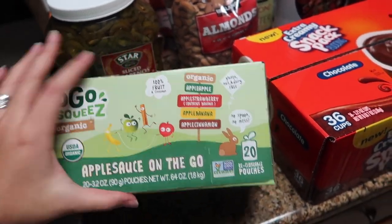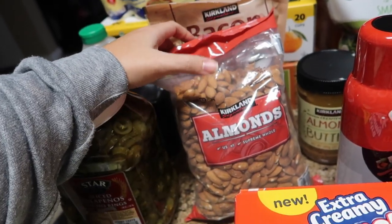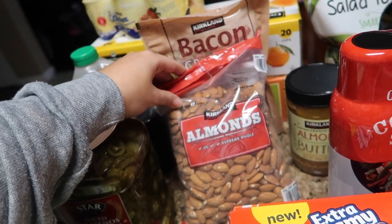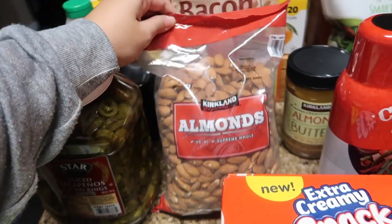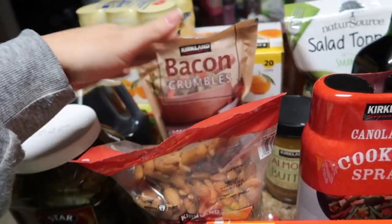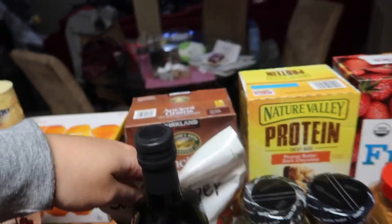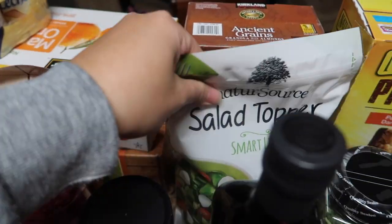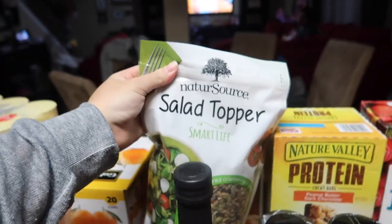Some go-go squeeze — the organic applesauce on the go. This one comes with a few different flavors and was on sale so I thought I'd give it a try. Almonds — these are a better deal at Costco than at my grocery store. This was 48 ounces for like $12, just raw almonds. Some bacon crumbles for salad, some granola with almonds, and a salad topper with sunflower seeds, dried cranberries, and pumpkin seeds.